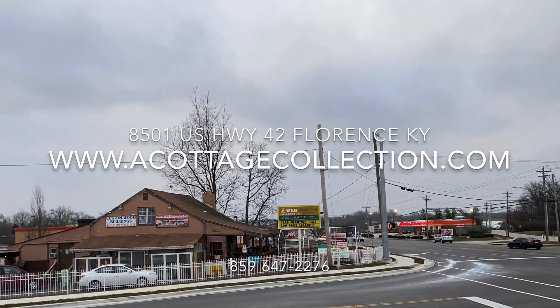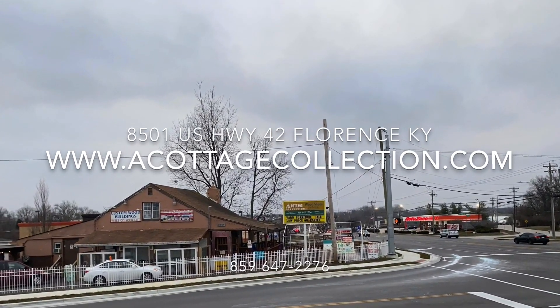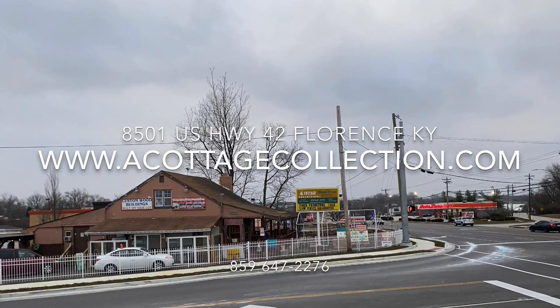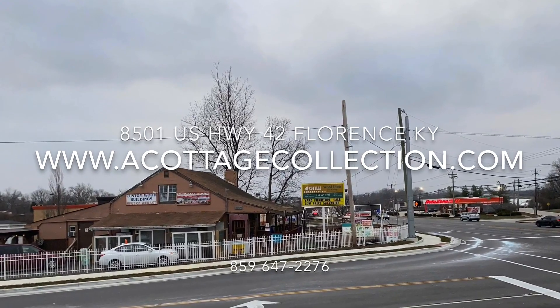A Cottage Collection, 8501 U.S. Highway 42 in Florence. Make sure to visit our website at acottagecollection.com or give us a call at 859-647-2276.